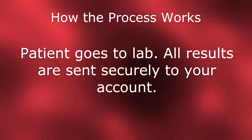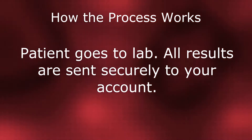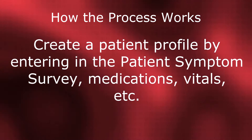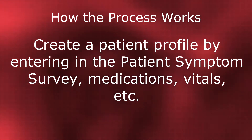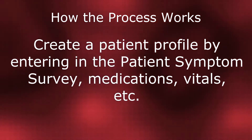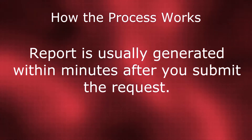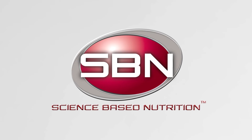The patient will go to the lab and all results will be sent back to SBN. SBN will automatically upload all test results directly to your PMA account — no entering results on your end. The only thing you will have to do is create a patient profile and enter the symptom survey, medications, vitals, and any other consultation or physical exam data you would like to include in the report. SBN will do the rest. After releasing the report to SBN, we can normally have the report back to you within a couple of minutes. Thank you for your interest in SBN. If you still have questions, please contact the SBN office at 937-433-3140.